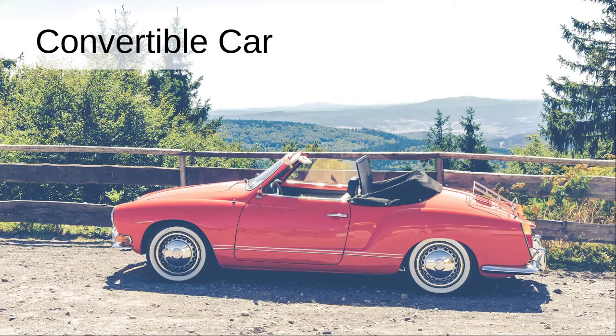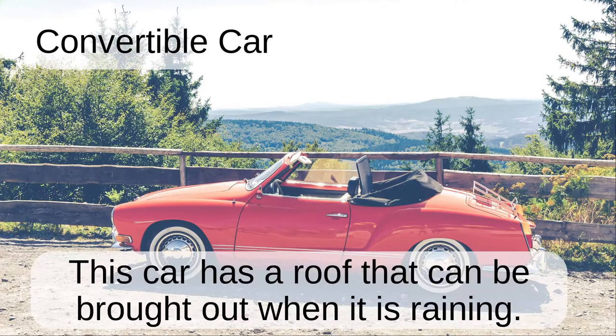Convertible car. This car has a roof that can be brought out when it is raining.